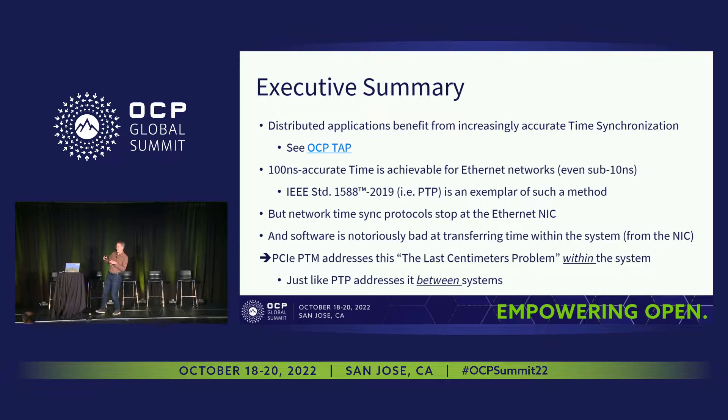We're addressing the synchronization between the network interface and the application software.